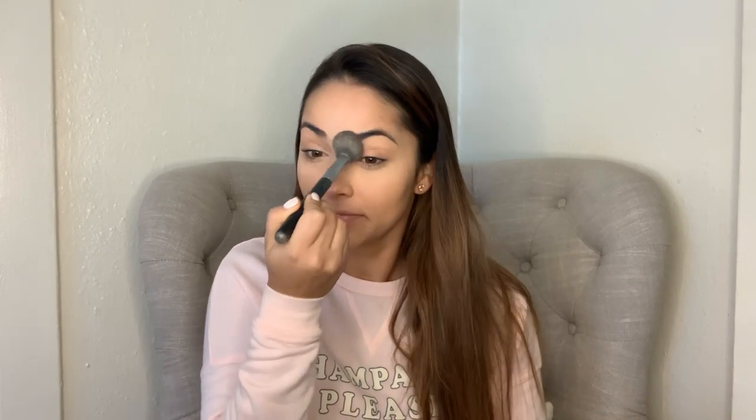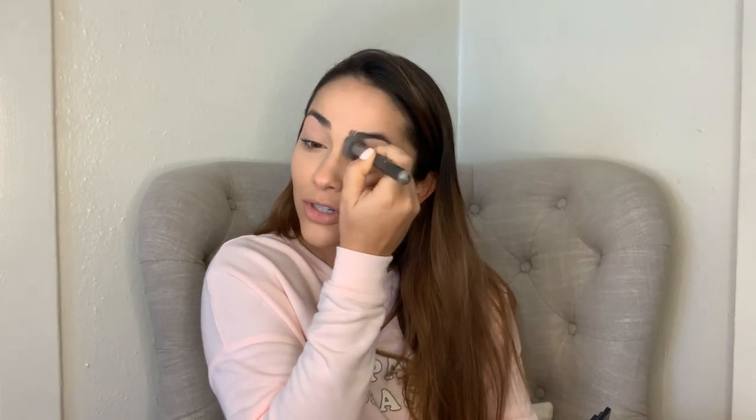To set everything, I'm using the Maybelline Fit Me matte and poreless powder in translucent. I tap it off and then go back and forth very lightly — if you don't you can get creasing underneath, and going back and forth gets it all in there. I know it looks like a lot of powder but that wasn't a lot of powder, that was just a lot of patting.